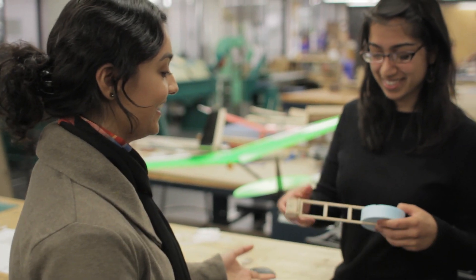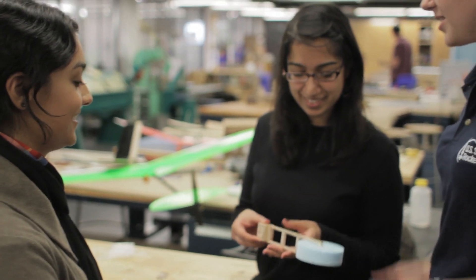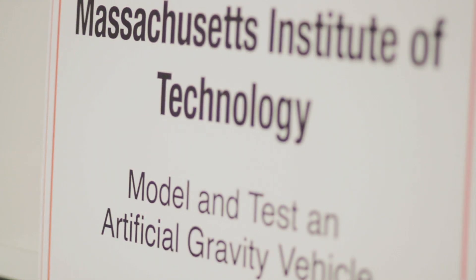We got chosen as one of six teams to participate in SEED out of approximately 30 applications. Mira and I were roommates at JPL, NASA Jet Propulsion Lab, over the summer last year, and her friend had participated in this program. She asked me if I'd like to start a team, and right away I said yes. We collaborated with two mentors from NASA Johnson Center to design and test a model artificial gravity vehicle.